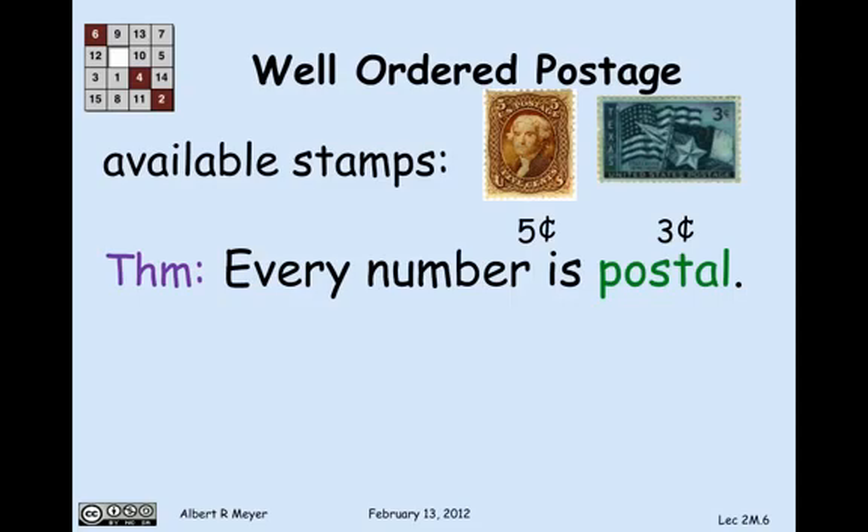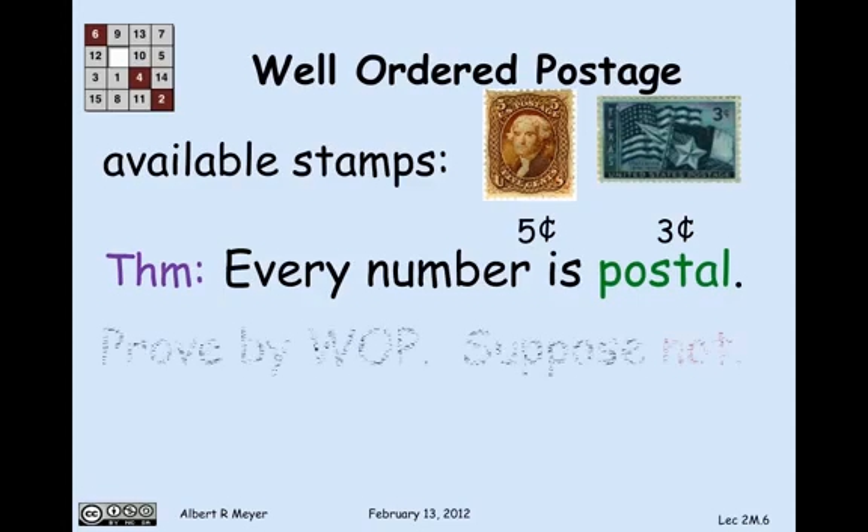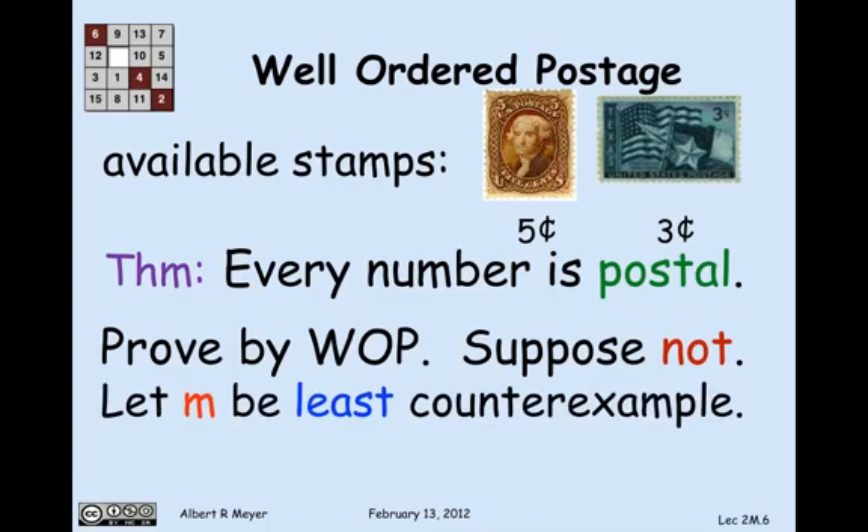I claim that every number is postal — in other words, I can make every amount of postage from 8 cents up. I'm going to prove this by applying the well-ordering principle. We begin by supposing there was a number that wasn't postal. That would be a counterexample, and by the well-ordering principle there would be a least such counterexample m.